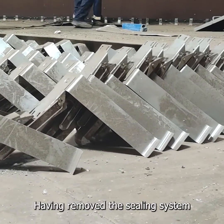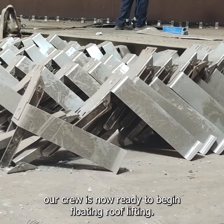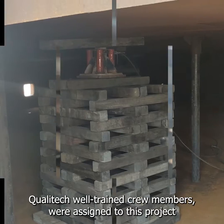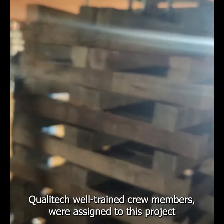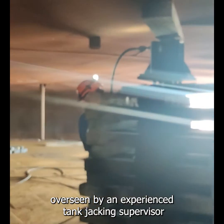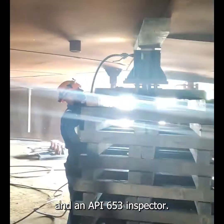Having removed the sealing system, our crew is now ready to begin floating roof lifting. Qualitech well-trained crew members were assigned to this project, overseen by an experienced tank jacking supervisor and an API 653 inspector.